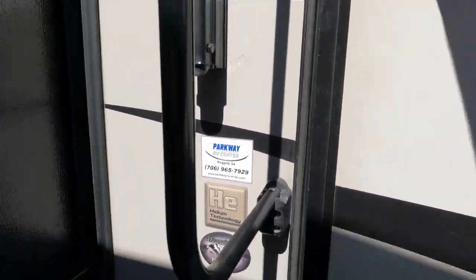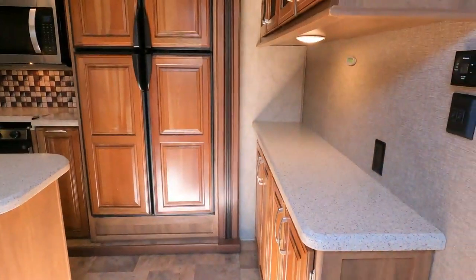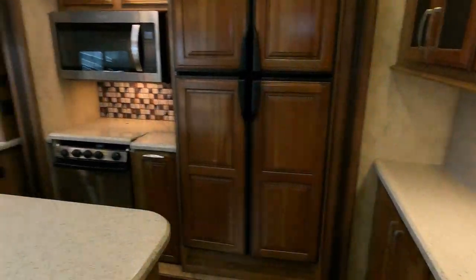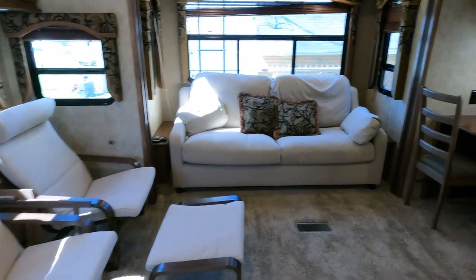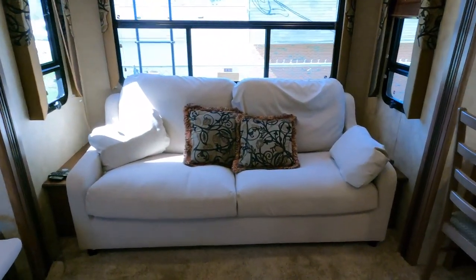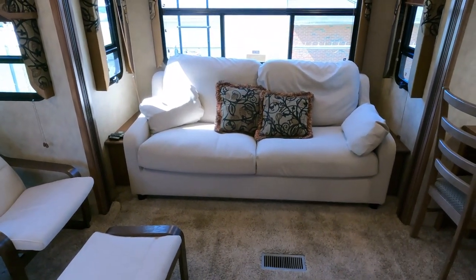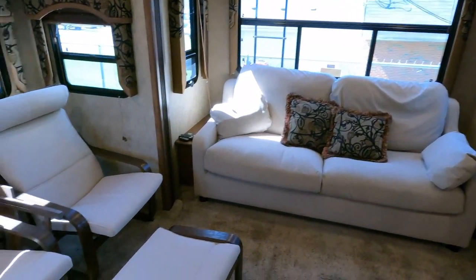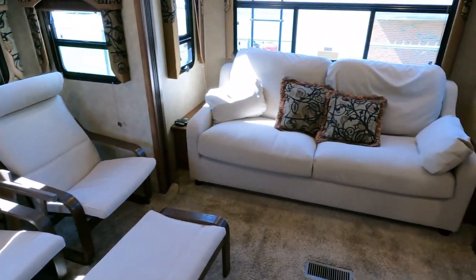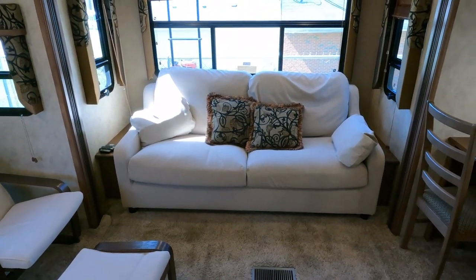Let's look inside and see what you think about the interior. This has a nice floor plan. The original furniture has been changed — this being a Thor product, it had that flaking furniture issue like so many did during this era. The previous owners replaced the furniture instead of recovering it. It looks pretty good — I probably would have done a different color, but it's in good shape. No reason to change it, but if you want to take it out and put your own in, that's up to you.